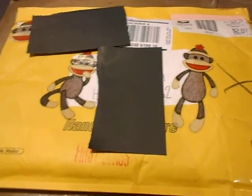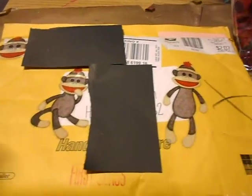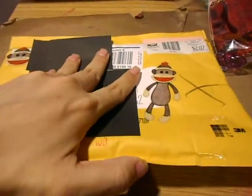Good morning everyone, I am back with another video. I got some happy mail yesterday from Felicia. I just wanted to show you the envelope first — she used some of the stickers that I sent her to decorate the envelope.